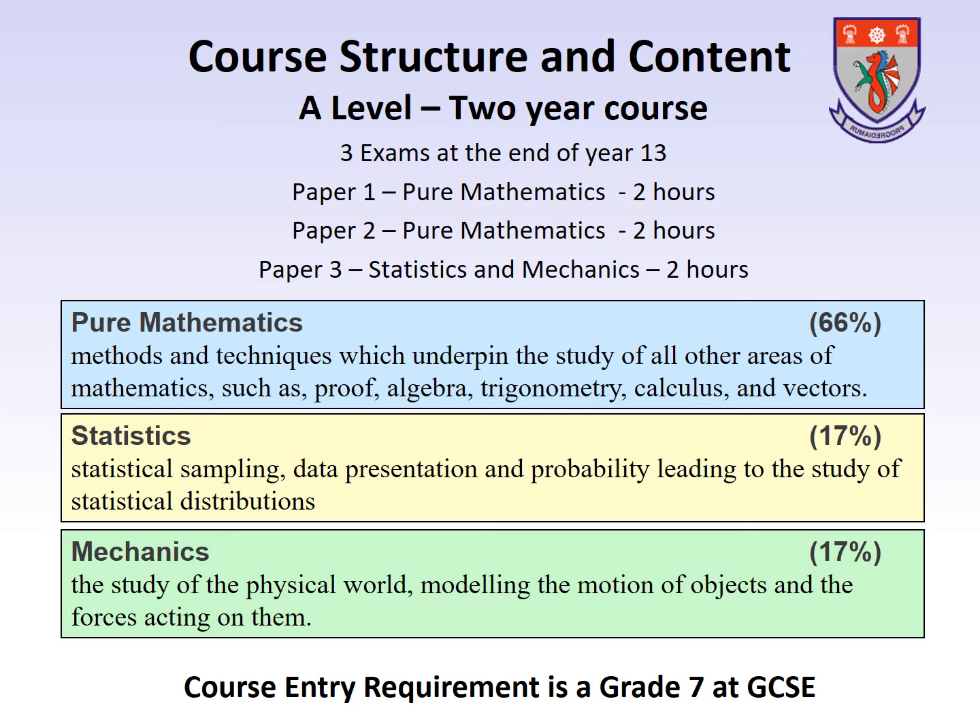The mechanics modules are taught during Year 13. Mechanics is the study of the physical world, modelling the motion of objects and the forces acting on them.